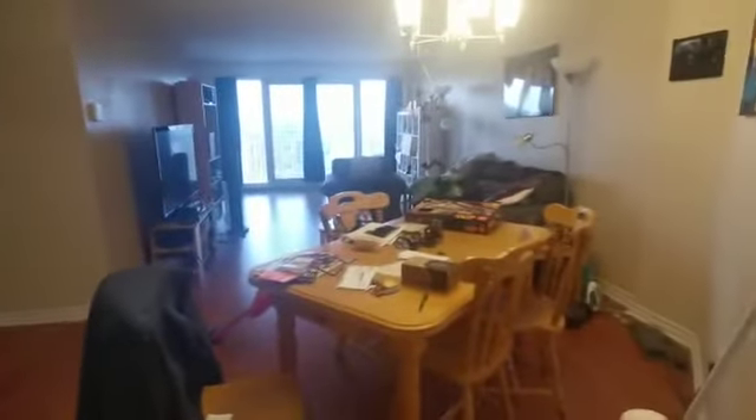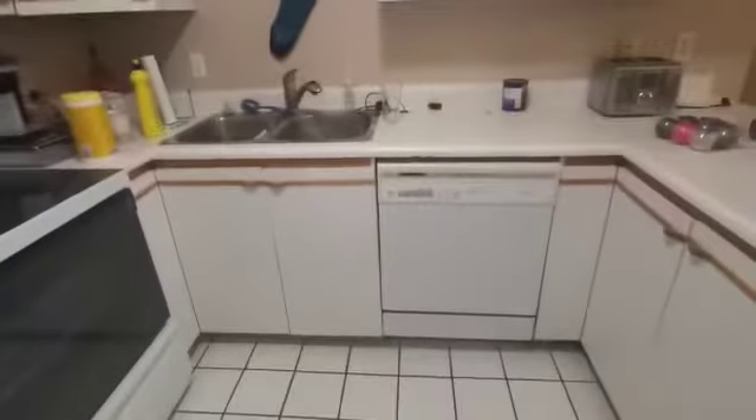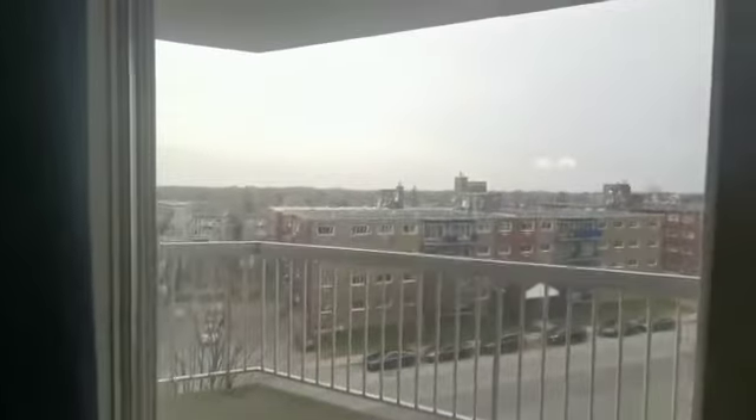You have an open-style kitchen with the dining room and the living room to the right. The apartment includes the appliances and dishwasher. This is the living area, and there's a large balcony at the back.